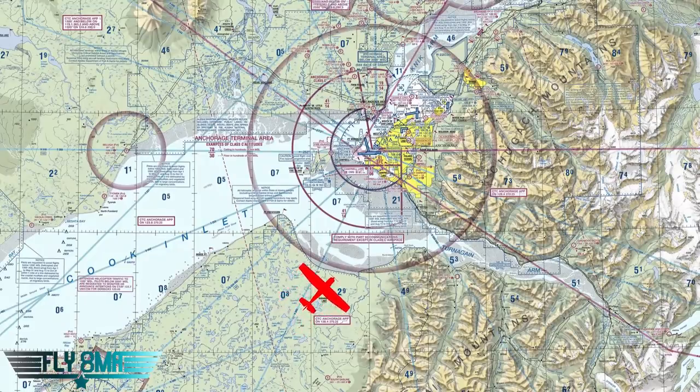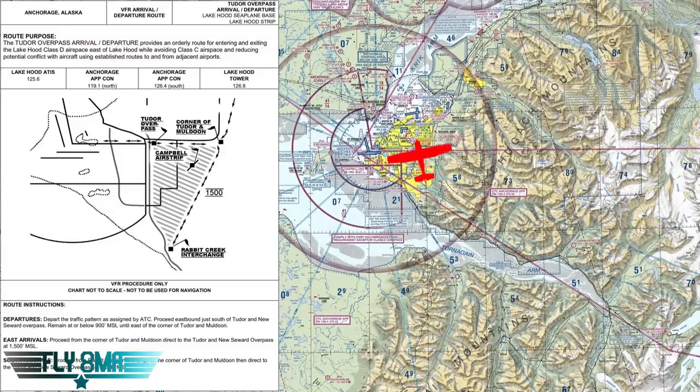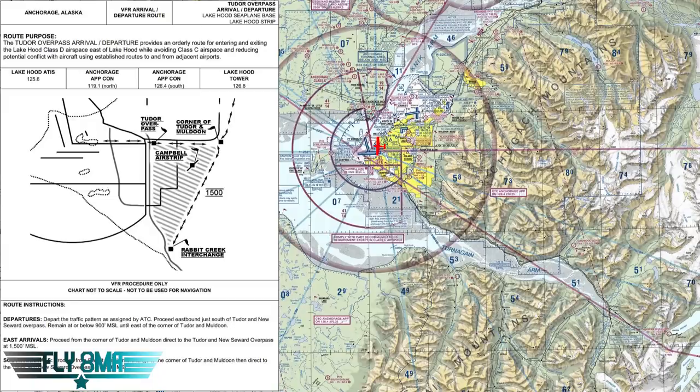As we fly over Turnagain Arm from the south, we stay clear of the Class Charlie airspace — that's the idea with the Tudor overpass arrival. You stay outside the Charlie, come around to the right, and get hooked up at the corner of Tudor and Muldoon Road. Fly from Rabbit Creek to that corner at 1,500 feet MSL, then make a left turn and proceed inbound at 1,500 feet. The corridor you're shooting for is between International Airport Road and Tudor Road — closer to Tudor Road — so you're not on the extended centerline of Ted Stevens' east runways, keeping clear of Merrill's airspace as well.